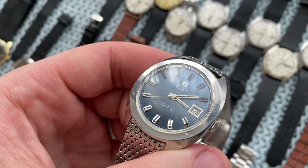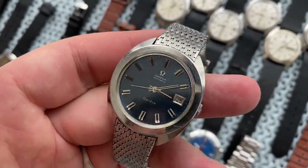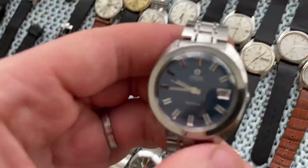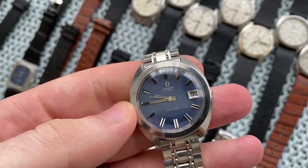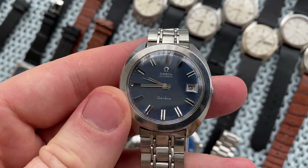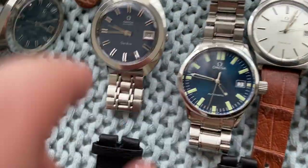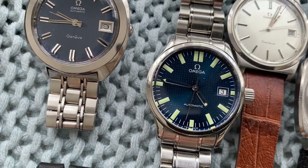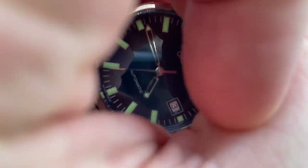Then we've got this one — crisp blue brushed dial, just incredible, pops so beautifully — and its brother also with a crisp blue dial, a bit more purple in hue, really stunning. Next up we've got this Omega Dynamic from the 1990s with a beautiful blue waffle dial — super strong lume, very nice piece.